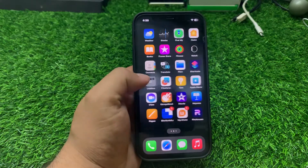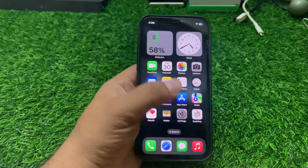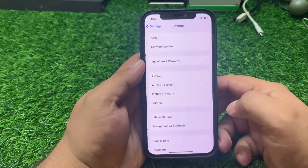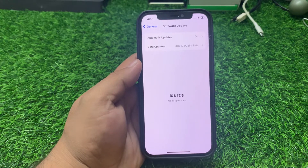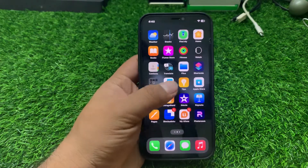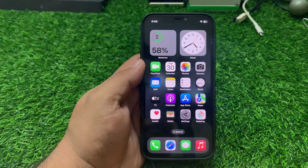If solution number three is not working, apply solution number four: check for an iOS update. Ensure your iPhone is running the latest version of iOS. Tap on Settings, scroll up to find General, then tap on Software Update. If an update is pending or available, simply download and install the update to fix your problem.